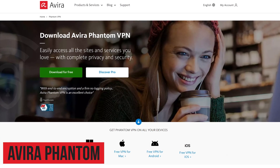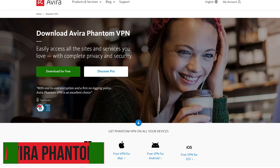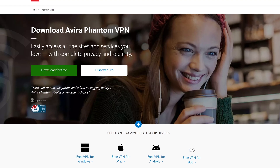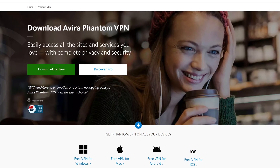Avira Phantom, based in Germany, does allow for unlimited device connections on their free plan, but the data limit per month is a paltry 500 megabytes. Its availability is somewhat limited — it's only available for Windows, macOS, Android, and iOS.